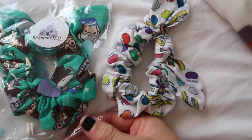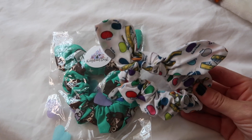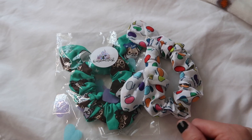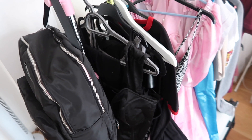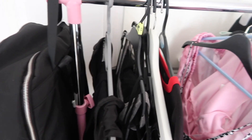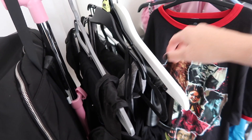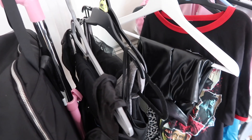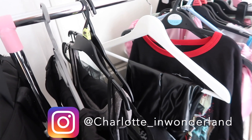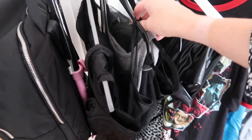I've got this headband from Kingdom Dash — a small shop specialising in Disney and Universal themed accessories — with chocolate frogs on it, which I'm going to team up with the checkered dress to link it in with the Wizarding World theme. I've also got two Harry Potter hair scrunchies: one with Harry and Dumbledore, one with Voldemort, and the Every Flavour Beans ones too, just for during the day. They're really cute.